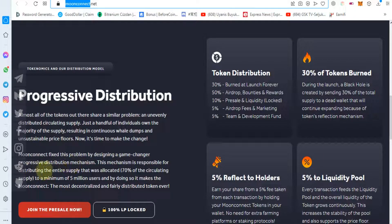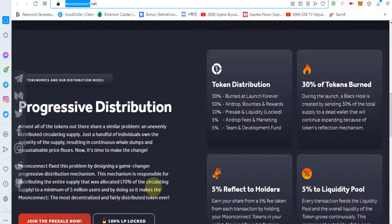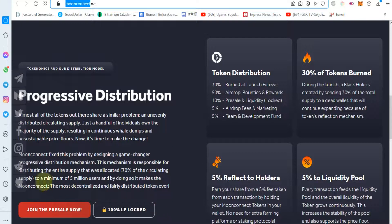Now it's time to make a change. Moon Connect fixes this problem by designing a game-changer progressive distribution mechanism. This mechanism is responsible for distributing the entire supply, with 70% of the circulating supply allocated to a minimum of 5 million users.